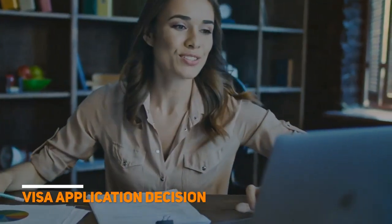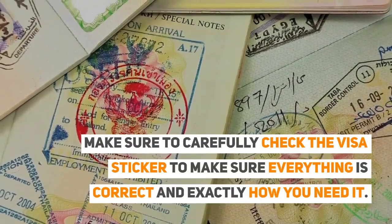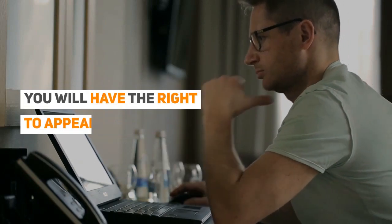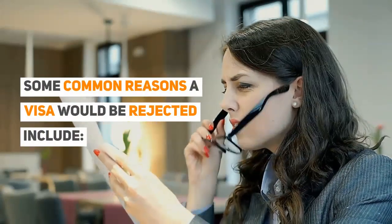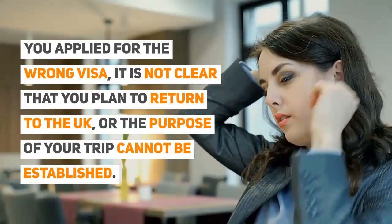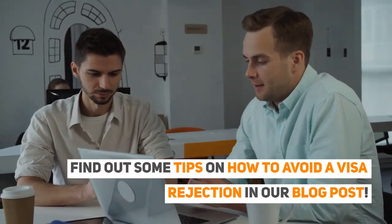Visa application decision: If your application is approved, it will be stamped in your passport. Make sure to carefully check the visa sticker to make sure everything is correct and exactly how you need it. If your visa has been rejected, it would have been for a specific reason and you will have the right to appeal. Some common reasons a Schengen visa would be rejected include: you applied for the wrong visa, it is not clear that you plan to return to the UK, and the purpose of your trip cannot be established. You need to make sure that you submit a strong application so that you have the best chance of having it approved. Find out some tips on how to avoid a visa rejection in our blog post.